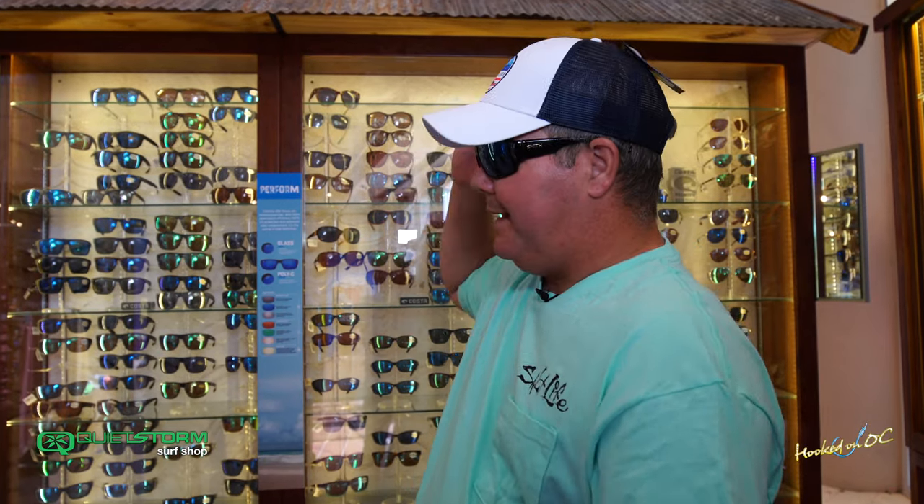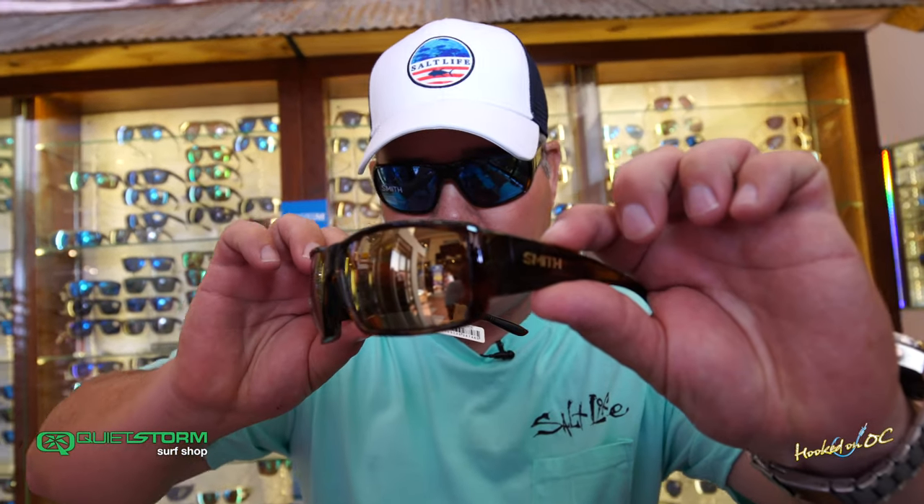Alright guys, once again here at the sunglass wall — north end of the building, takes up about half the store going back. Hundreds and hundreds of pairs of sunglasses with all the name brands, including Smith. Check out Guides Choice — boom.